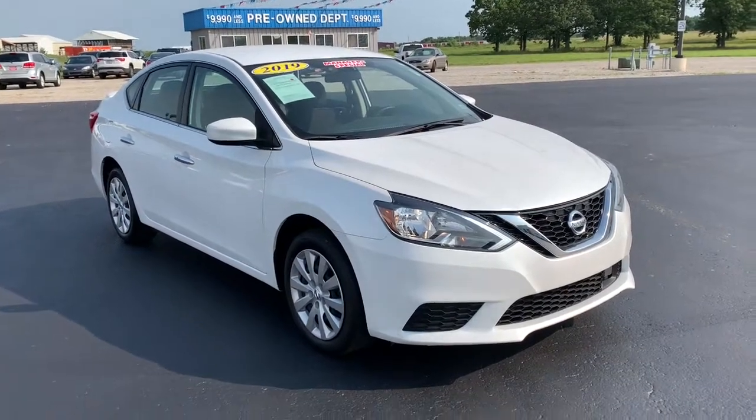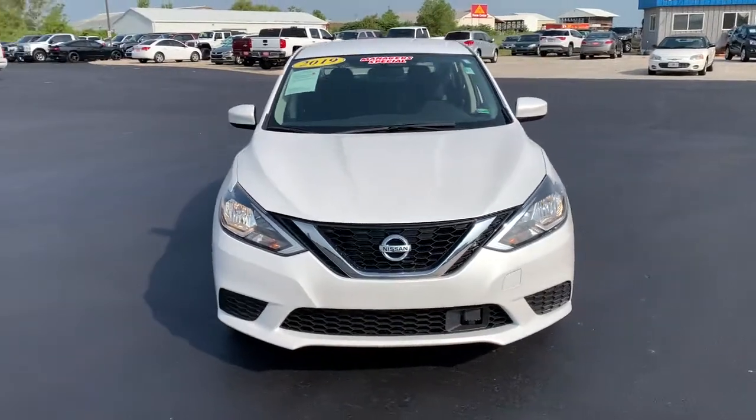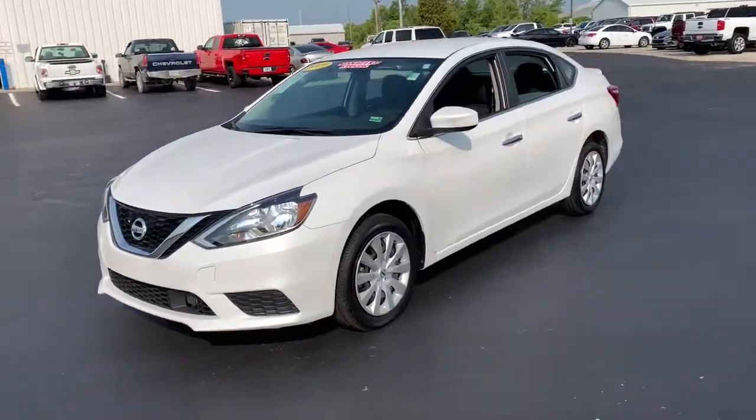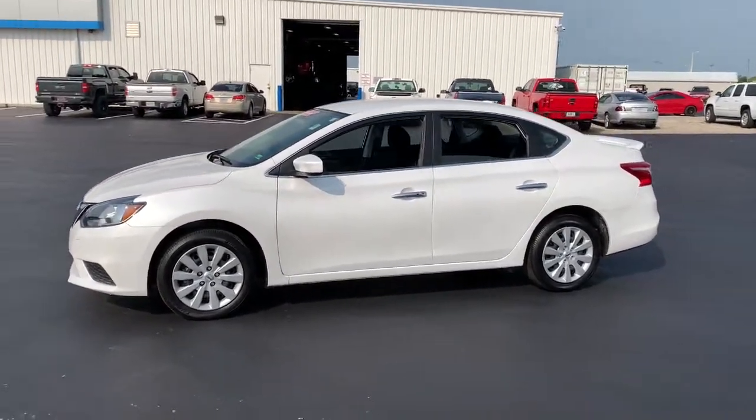Take a moment to check out the 2019 Nissan Sentra. This vehicle is an outstanding buy with fewer than 5,000 miles on the odometer. This roomy Sentra makes your daily drive fun, comfortable, and convenient.